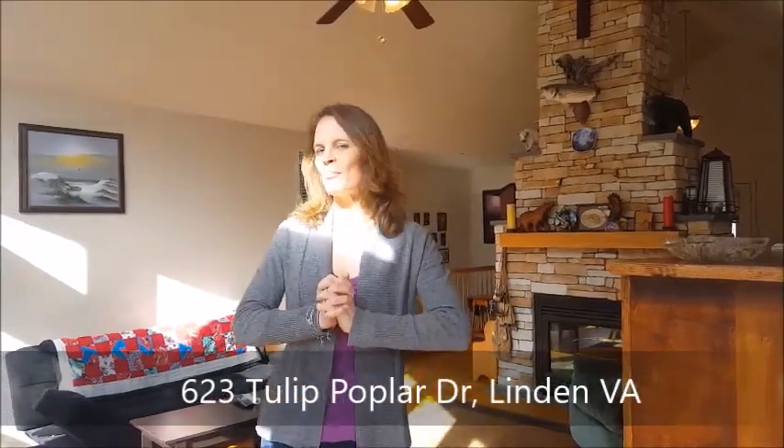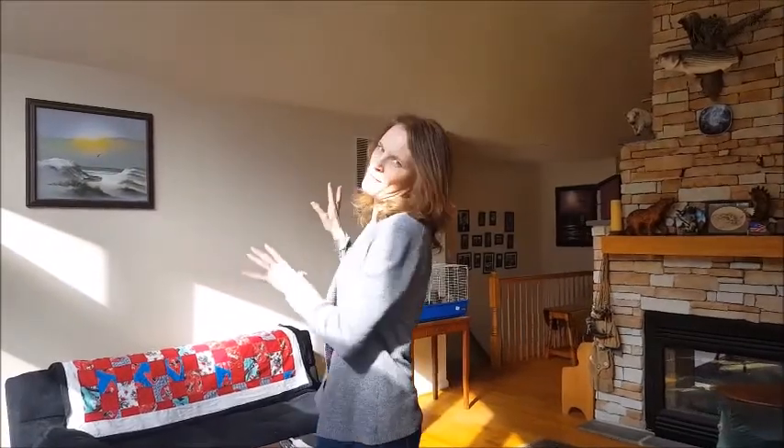Hello and welcome to 623 Tulip Poplar Drive. This is a fantastic home with some great views and a really amazing lot. It's usable, but yet it has the most amazing rock formations there to the side, and a garden area, and a place for your canoe.